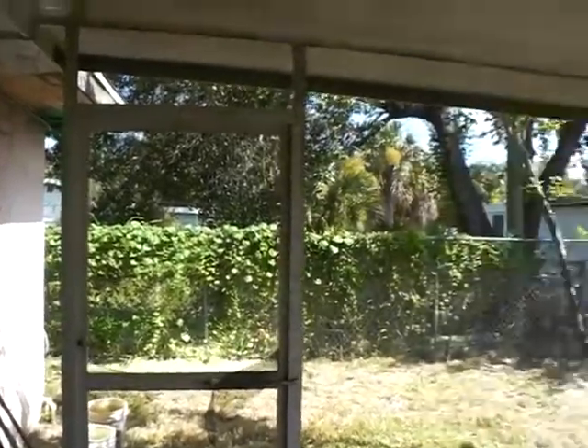And then in the back, you've got a screened-in lanai area. A couple of broken screens. And then you've got a storage area off to the right here, with exit out to the side of the home.